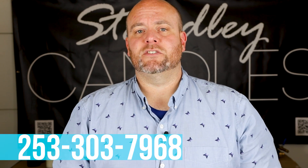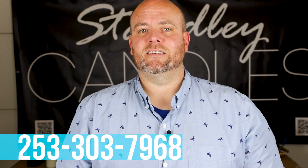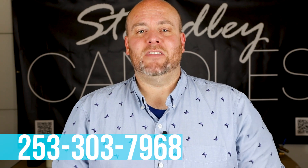There's also a text phone number if you want to sign up for text alerts — new waxes, new vessels, stock issues — I try to keep everybody up to date. If you want to sign up, the number is 253-303-7968. Hit the like button and thank you for watching.